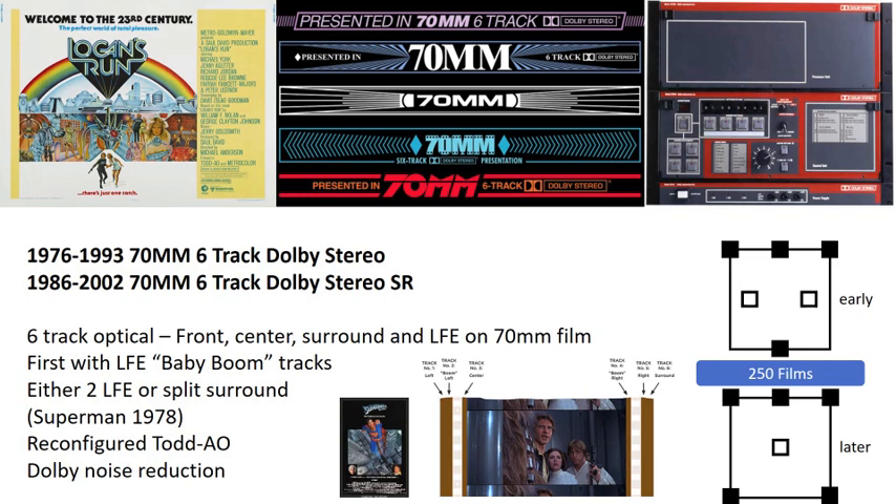For the early releases, the 70mm 6-track Dolby Stereo releases had discrete left and right LFE channels — something not present in today's formats, either cinema or home theater. 1976's Logan's Run was the first movie in this format. With the release of Superman in 1978, sound engineers decided to reassign the second bass track to split the surround track into discrete left and right channels for a speaker configuration we know today as 5.1 surround sound. This 70mm analog format survived for many years, with 250 films produced.